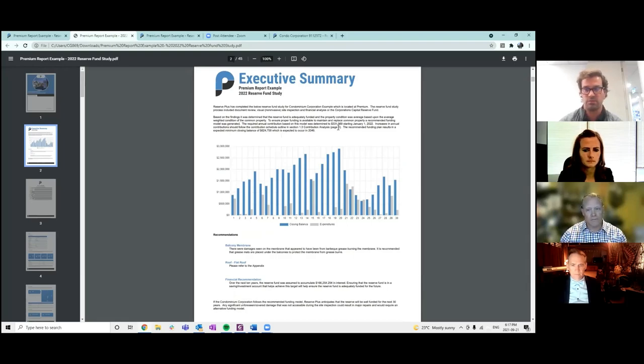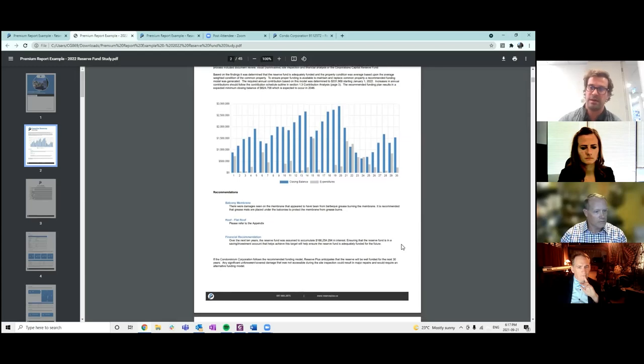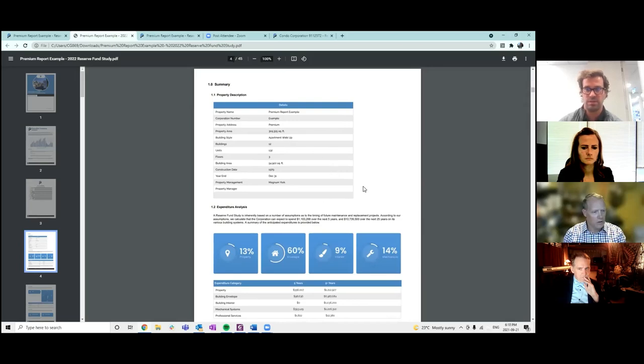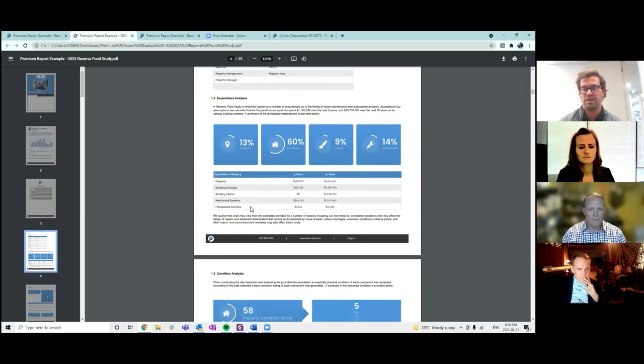This is our executive summary. It gives you the 30-year forecast, outlines the recommendation for annual contribution, and talks about specific recommendations on your more critical components that make up your condominium as recognized while we were on site. This is actually the most important part of the whole reserve fund study because it highlights your next 30 years and recommends what your contribution to the reserve fund should be next year.